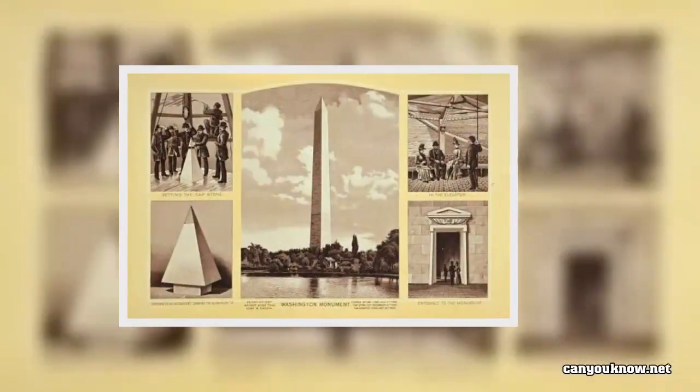Six years later, with funds running low, construction was halted. Around the time the Civil War began in 1861, author Mark Twain described the unfinished monument as looking like a hollow, oversized chimney.